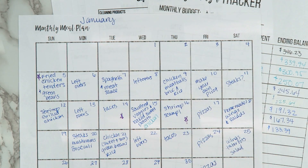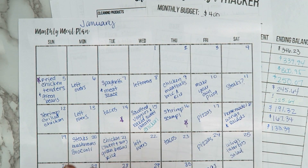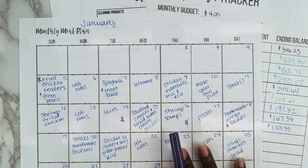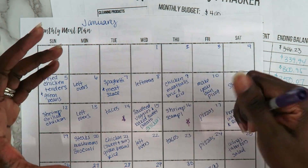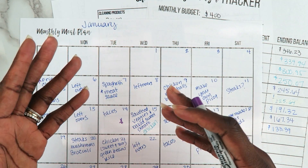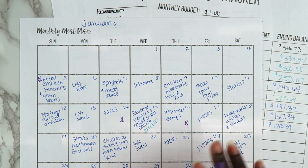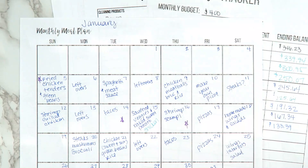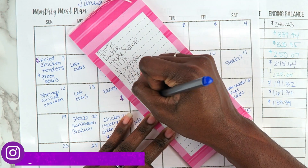I meal planned for the month and felt that was a game changer — it took all the guesswork out. Even though I hate meal planning, it's just not fun, sitting down every single week really helped because at least I had some idea of what we were going to eat. Sometimes my mom or dad would cook and we'd eat at my parents' house and have leftovers, so we'd deviate from the plan, but at least I had some idea of what I needed to get or fix for my family.